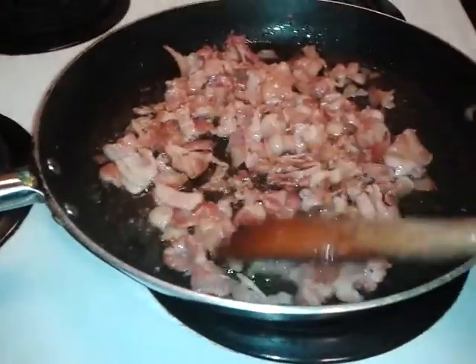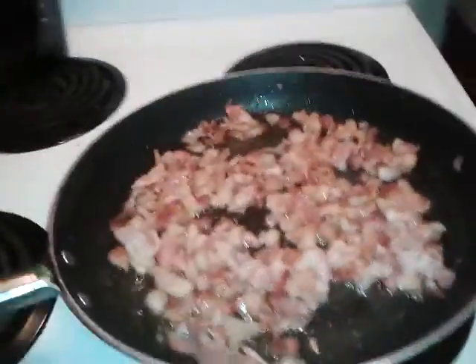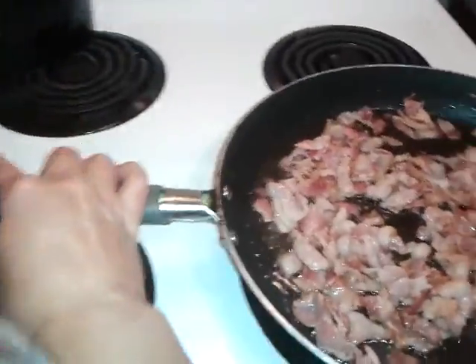So we're just cooking that up. It gets nice and crispy so that we can put that on the pizza as well. Sliding off.